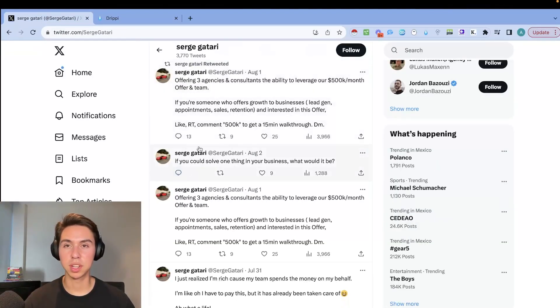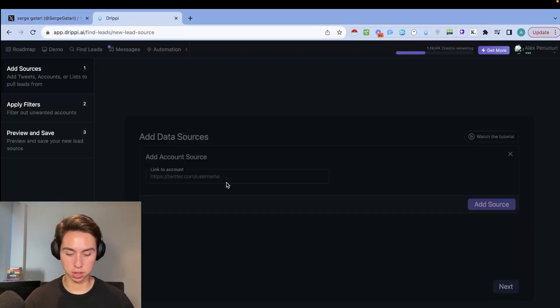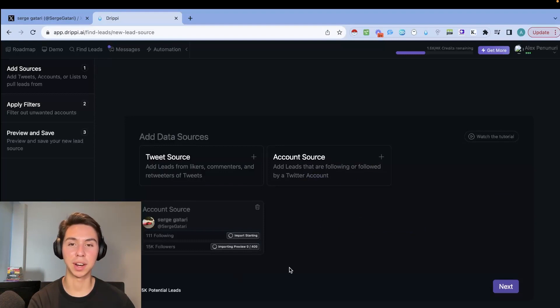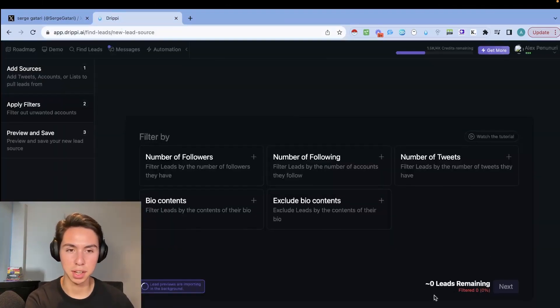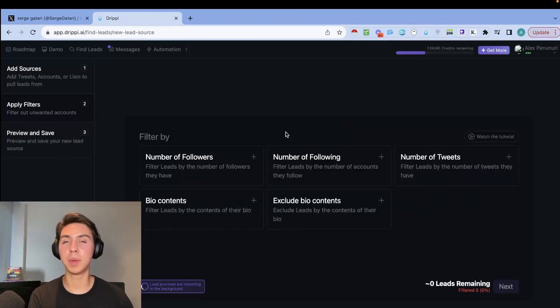Go to whoever has your target audience's attention on Twitter, copy their profile link, paste it into Drippy, choose followers, following, or both, and click Add. It'll start importing a preview — for this example it's around 14.6k leads. Depending on your niche, you'll want to apply filters. The follower count filter really depends on how qualified you need your prospects to be, so it requires testing.